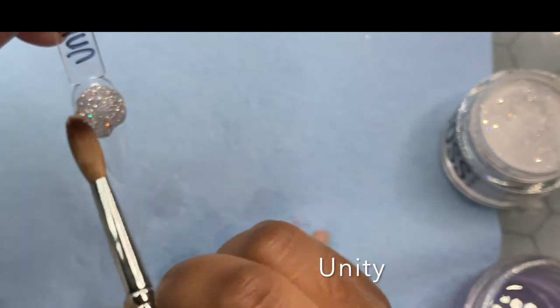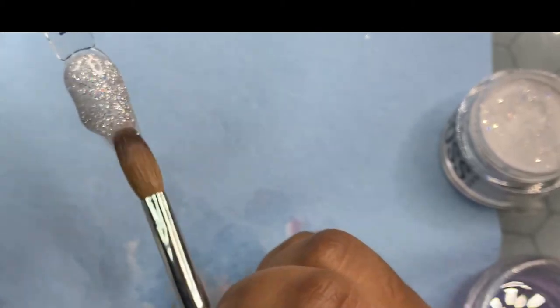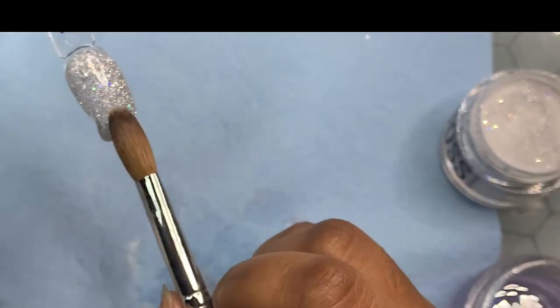This is Unity and it's like a holographic glitter. Her glitters are really well too. Y'all are gonna get tired of me talking about how good her products are.